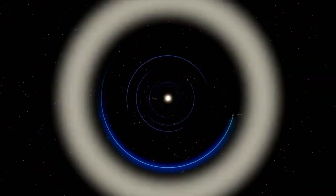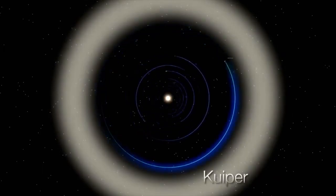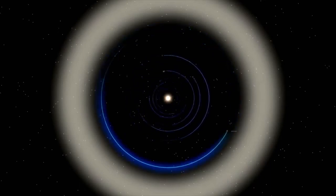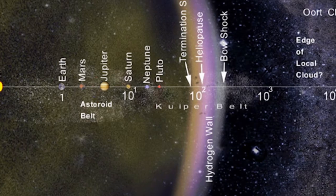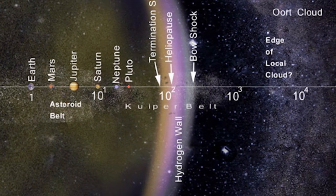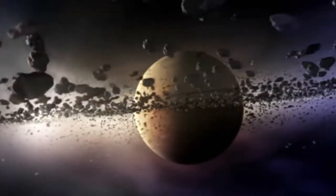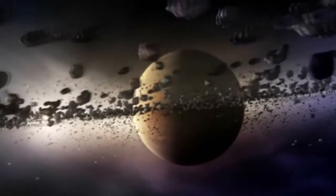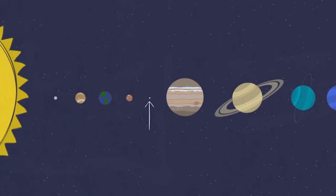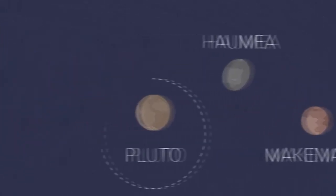Most of the space debris comprising the Kuiper Belt are frozen chunks of methane, ammonia, and water. The Kuiper Belt is said to be approximately 20 times bigger than the asteroid belt, and is also home to three recognized dwarf planets.